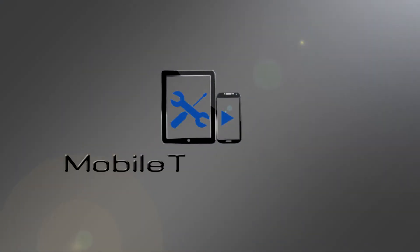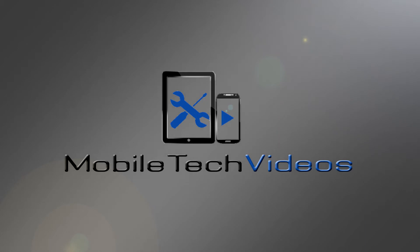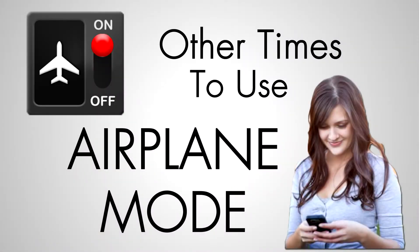Hey guys, it's Sam with MobileTechVideos.com. Most people probably only use the airplane mode on their phones once or twice a year, but here are two more situations where that airplane mode comes in pretty handy.